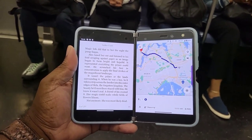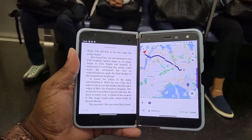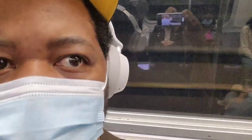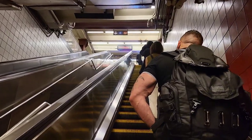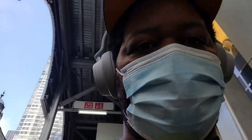Getting some reading done while tracking my trip. This is why I love the Duo. Welcome to the big city, people.